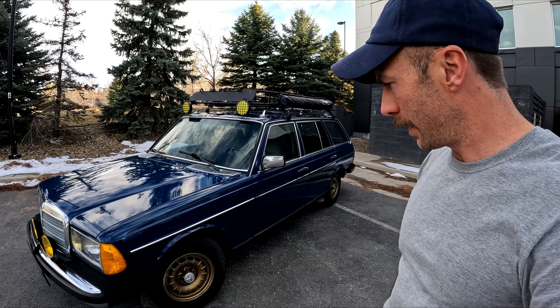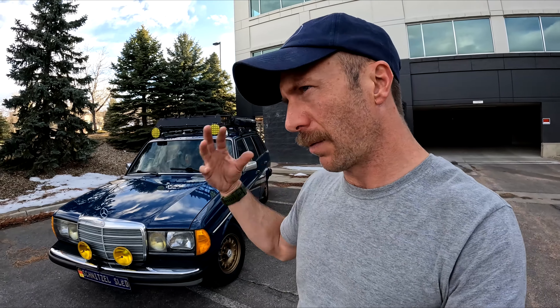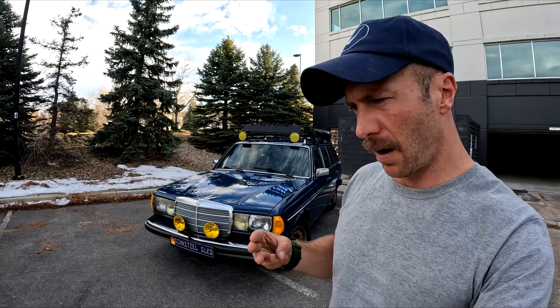I'm still daily driving this. I thought about it the other night — I should do a video on how to get a 123 to last half a million miles or more, and things that I have learned along the journey of owning this and owning several 123s over the years: tricks, tips, and things that really prolong the longevity of these amazing cars.